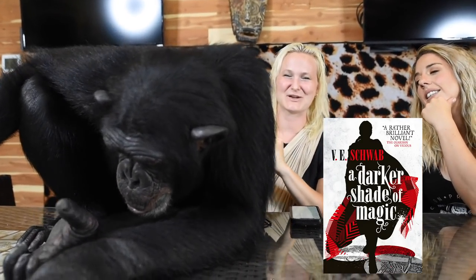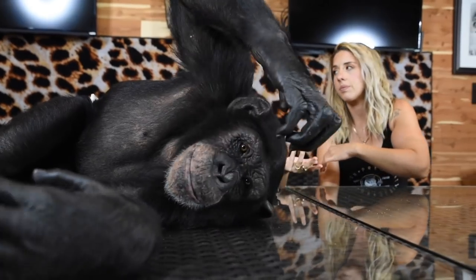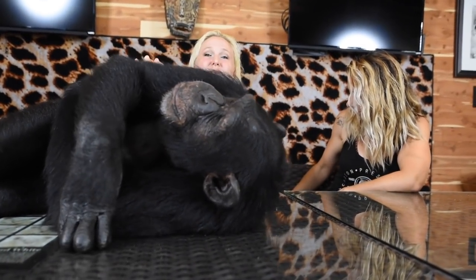I read V.E. Schwab's A Darker Shade of Magic, which is all about magic and what it does to the world. There are four different dimensions, all interconnected Londons of different colors — that was really cool. I also read Michael Koryta's If She Wakes, which is about a girl who was hit by a car and is stuck in a coma but is wide awake. They're trying to figure it out and wake her up, and she knows something about an assassin. I recommend that one.